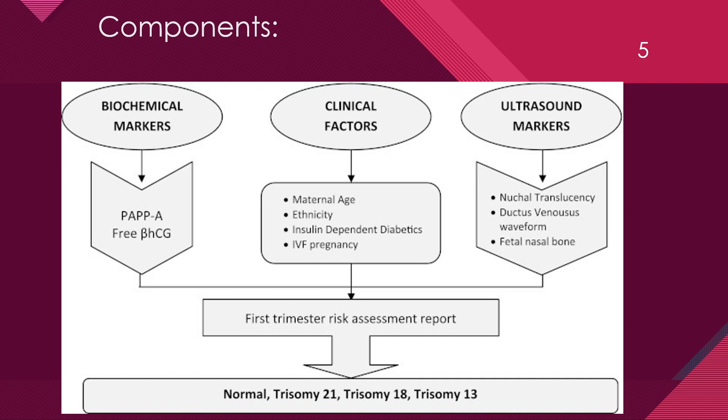The combination of these three makes the first trimester risk assessment report. The report is generated as normal or at risk for any of the following: trisomy 21, trisomy 18, or trisomy 13.